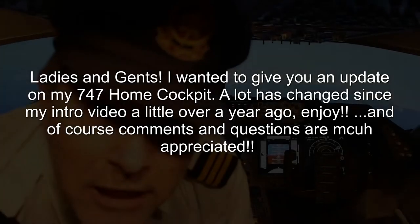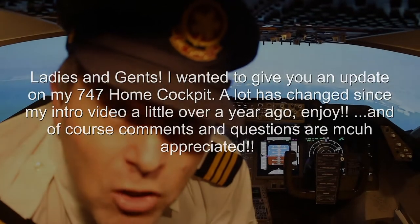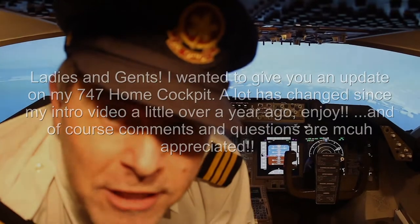Ladies and gentlemen, we are standing at descent to Dubai now. We have 20,000 feet and will be with Dubai within 10 minutes.